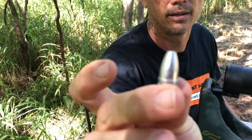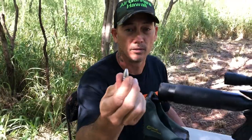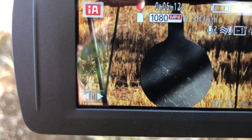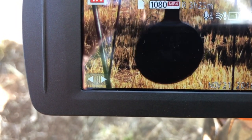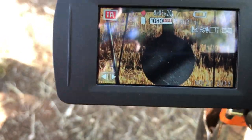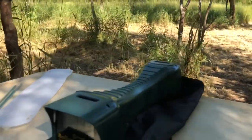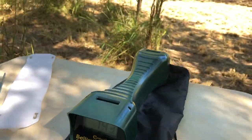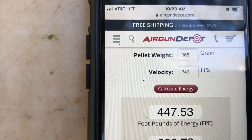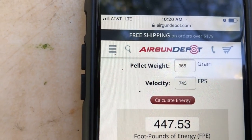365 grain, 15 big boys, Mr. Hollow Point. Hard to see, we stay in the shade a little bit. Down was 743 feet per second. Look at that — 447 foot-pounds of energy. Mr. Hollow Point 365.